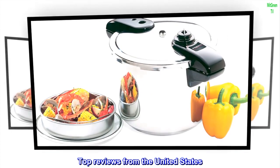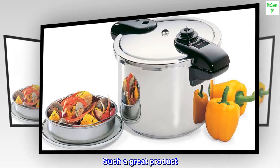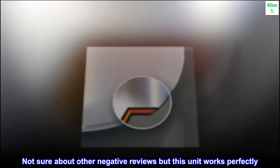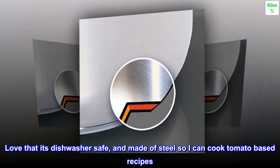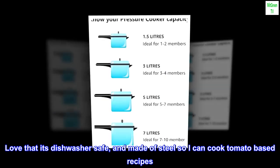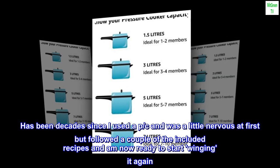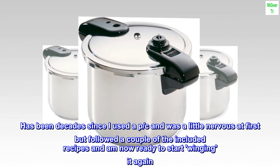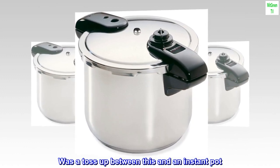Top reviews from the United States. Such a great product. Not sure about other negative reviews but this unit works perfectly. Love that it's dishwasher safe and made of steel so I can cook tomato-based recipes. Has been decades since I used a pressure cooker and was a little nervous at first, but followed a couple of the included recipes and am now ready to start winging it again. Was a toss-up between this and an instant pot.